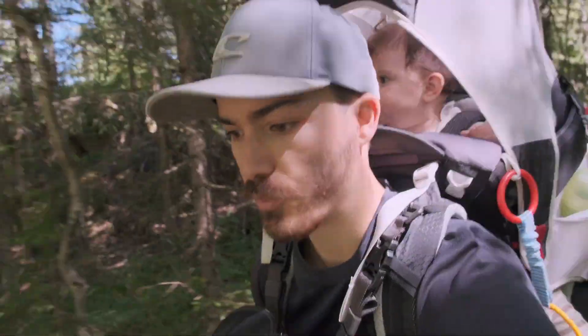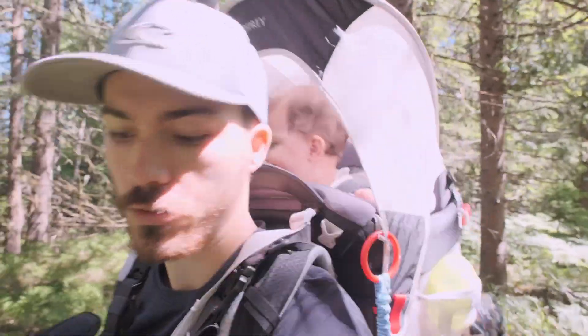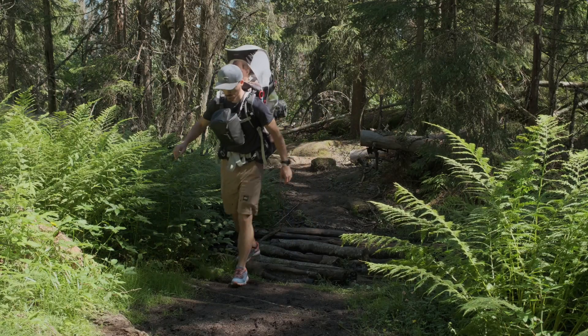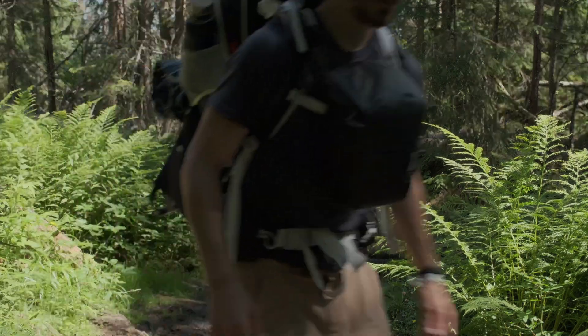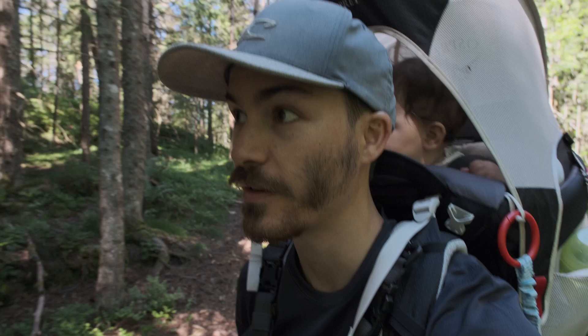That was the first stop at Grossetgolen. The view is already super nice from there and I woke up right on time. One of the things I love about hiking in the forest is the sound of the forest.